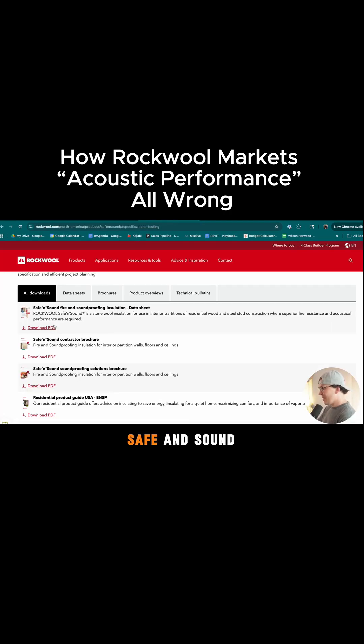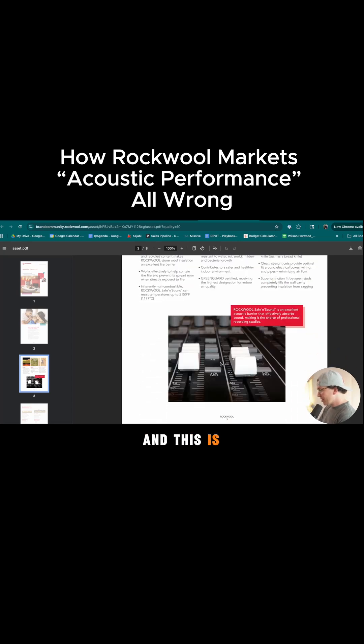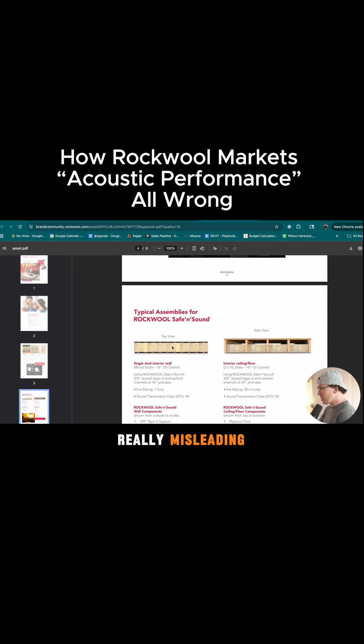I got to show this. This is their Safe and Sound Soundproofing Solutions brochure, and this is totally misleading. It says 'excellent acoustic barrier that effectively absorbs sound making it the choice of professional recording studios.' That is so misleading because it could be that they're using Rockwell Safe and Sound for their acoustic panels, but it doesn't mean that they're using it for blocking sound in the walls necessarily. And that's really misleading.